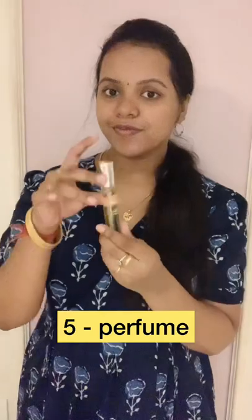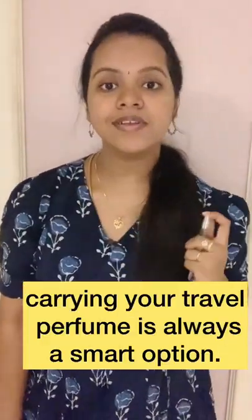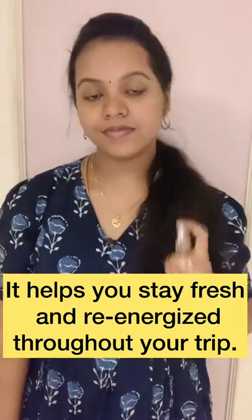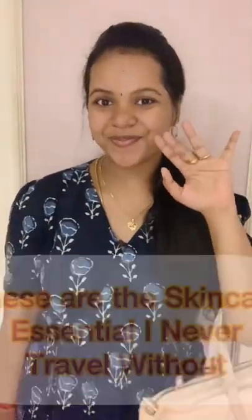And fifth one is perfume. If you travel a long time, it'll be an energy booster. So make sure you have it in your handbag.